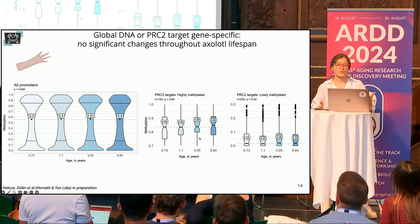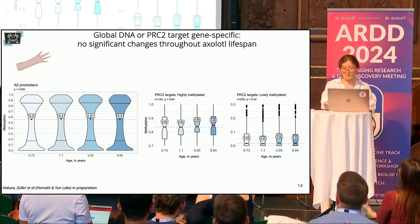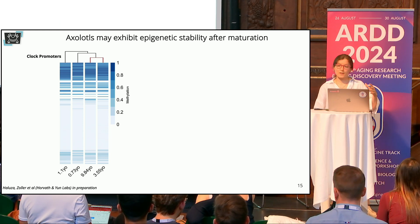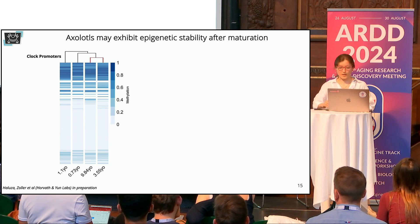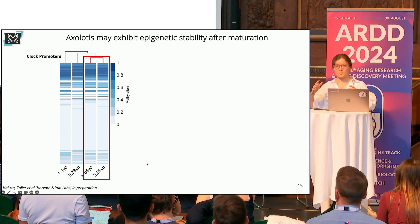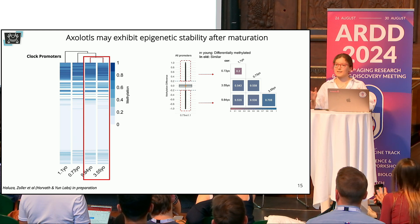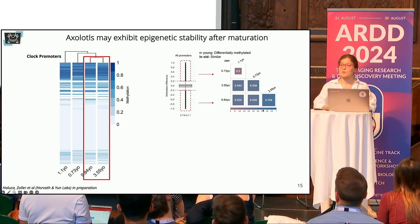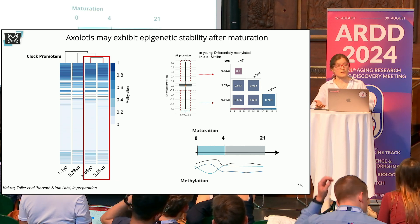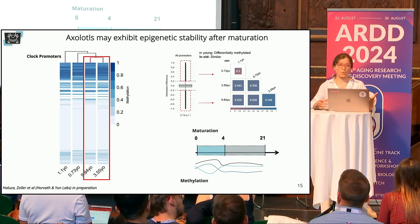Taken together, whether looking at the whole promoter area or at PRC2 target genes, what we noticed is that the axolotl methylome appears to stabilize. We also challenged our clock findings further by examining promoters corresponding to the CpGs from the clock study. After performing correlation analysis, it was remarkable that the oldest animals had the strongest correlations — meaning their methylomes were most similar to each other. Independent analysis targeting differentially methylated genes in the youngest animals also revealed the strongest correlation in the oldest animals, further supporting our hypothesis that following early life, axolotl methylomes may undergo fewer methylation changes.